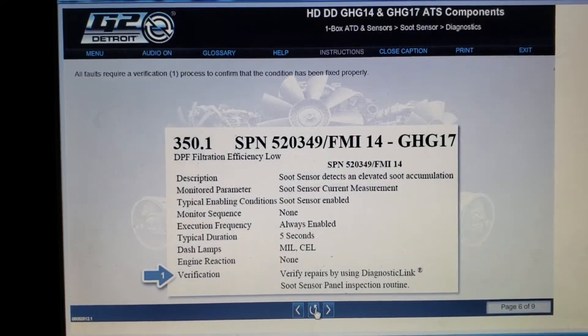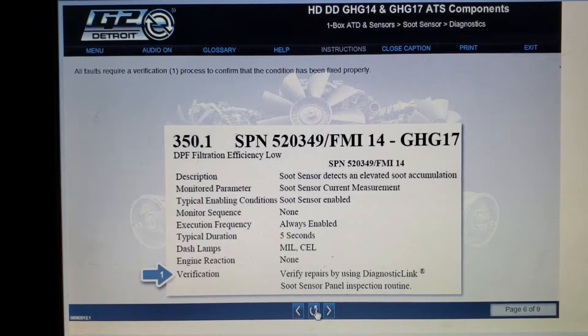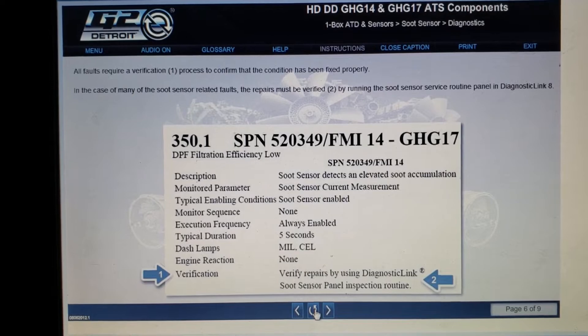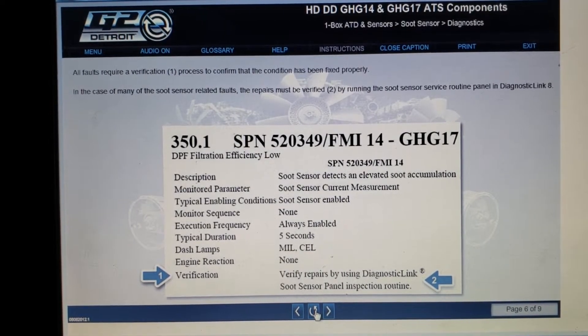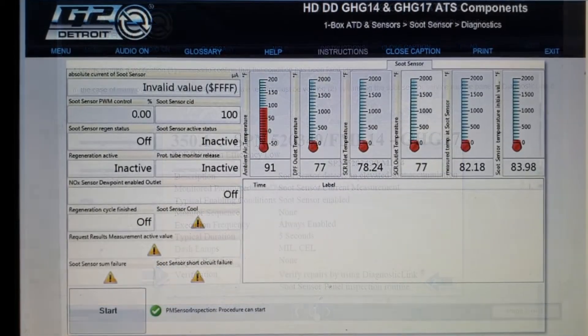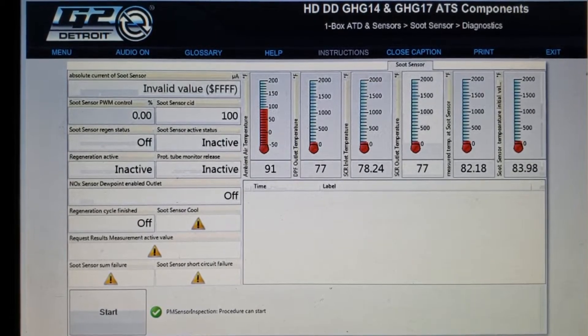All faults require a verification process to confirm that the condition has been fixed properly. In the case of many of the soot sensor-related faults, the repairs must be verified by running the soot sensor service routine panel in Diagnostic Link 8. The soot sensor service routine appears for the first time in version Diagnostic Link 8.03.